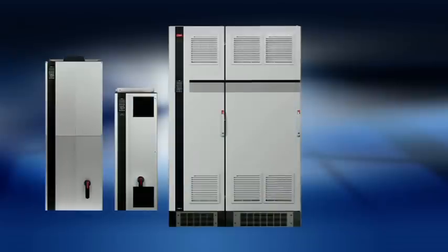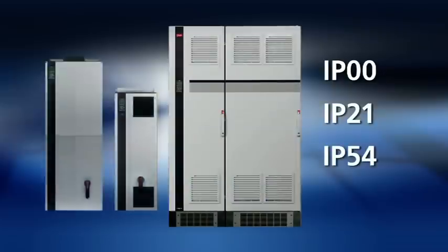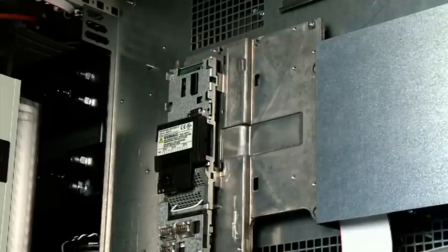VLT high-power drives come in a range of enclosure classes – IP00, IP21 and IP54 – all compact with high ambient temperature ratings. A wide range of plug-and-play options offers additional I/O capabilities.